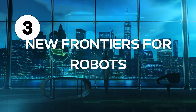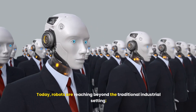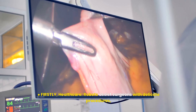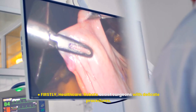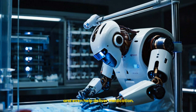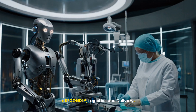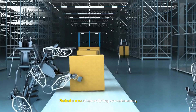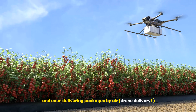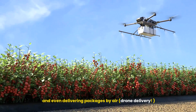Number three: new frontiers for robots. Today, robots are reaching beyond the traditional industrial setting. Firstly, healthcare — robots assist surgeons with delicate procedures, perform rehabilitation therapy, and even help deliver medication. Secondly, logistics and delivery — robots are streamlining warehouses, packing and sorting products, and even delivering packages by air via drone delivery.